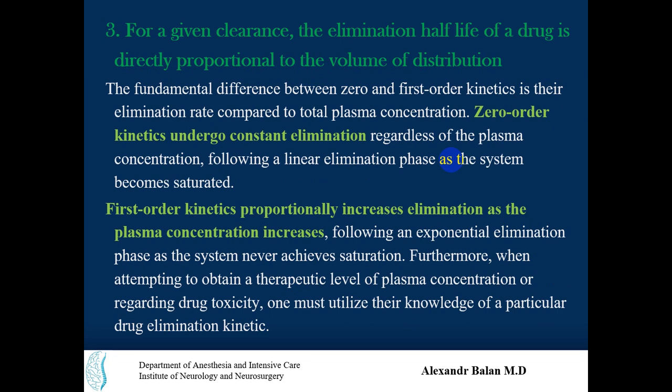The fundamental difference between zero-order and first-order kinetics is their elimination rate relative to total plasma concentration. Zero-order kinetics undergo constant elimination regardless of whether plasma concentration is high or low. First-order kinetics elimination occurs proportionally — it increases as plasma concentration increases and decreases as plasma concentration of the drug decreases.